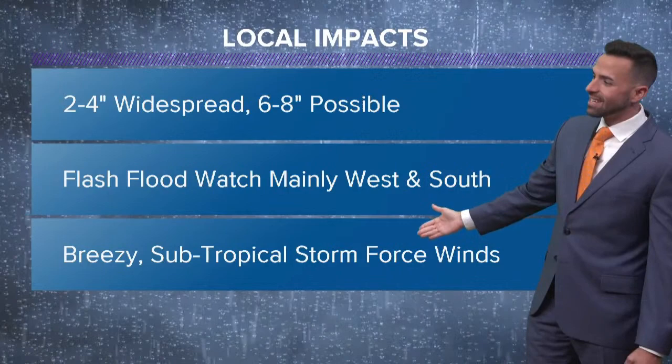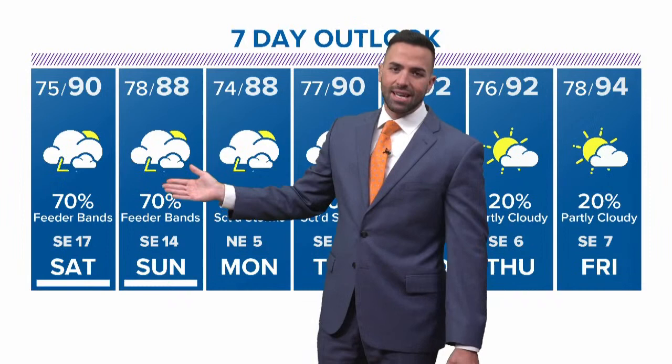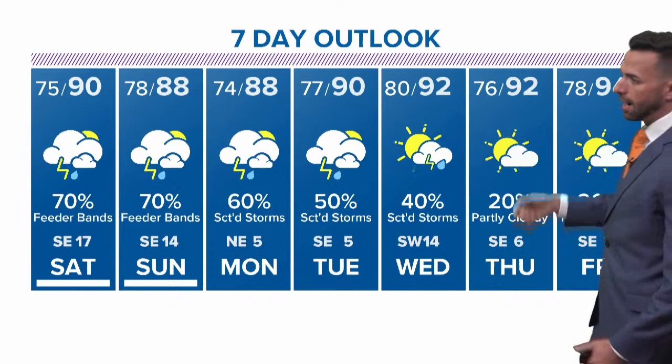Breezy and subtropical storm force winds are expected here across the Houston area. Big rain chances as we get into Saturday and Sunday — 70, 80, 90 percent. Bottom line is it's going to rain this weekend, both days. 60 percent chance as we get into Monday, and then we do dry it out a little bit as we get into Thursday and Friday, and temperatures warm back up into those mid 90s.